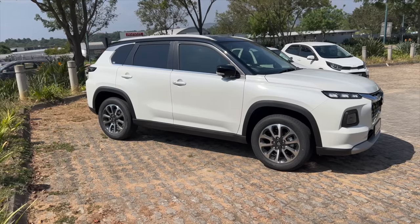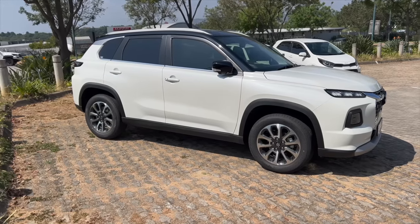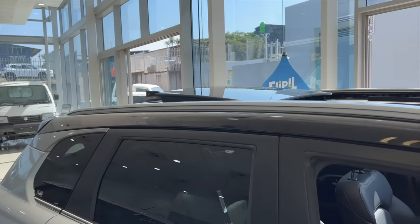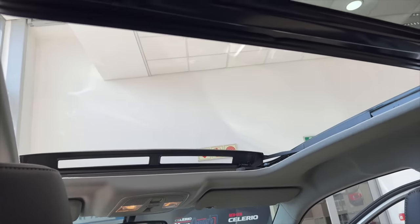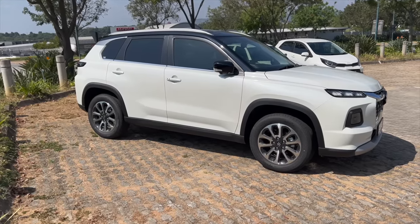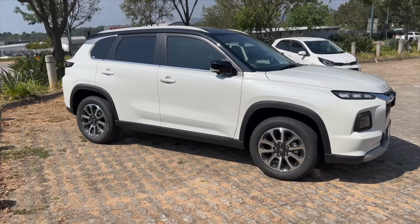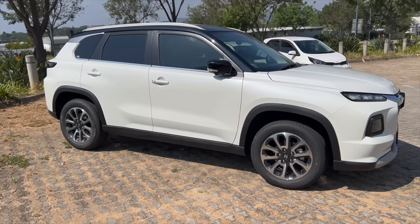In terms of the side profile, all models come with 17-inch alloys. The ones on the GLX are shiny and nicer, while the GL ones are plain and dull. On the GLX you also get a panoramic sunroof, whereas there's no sunroof on the GL. With the Toyota Urban Cruiser, there are also only two trims: XS and XR. The XS goes for R329,000 and comes with steel wheels and wheel caps, while the XR with alloys costs R347,000 for the manual and R370,000 for the automatic. If you opt for Toyota, forget about a sunroof.